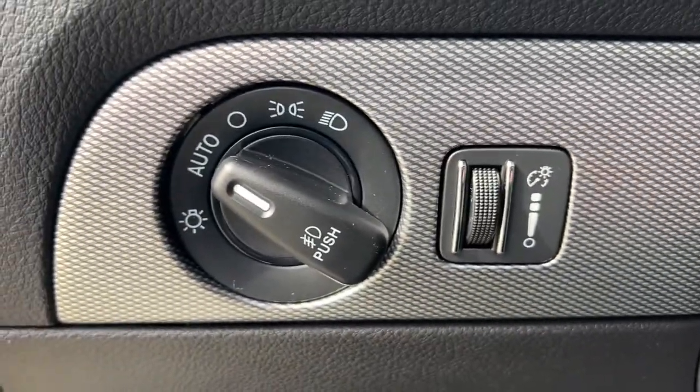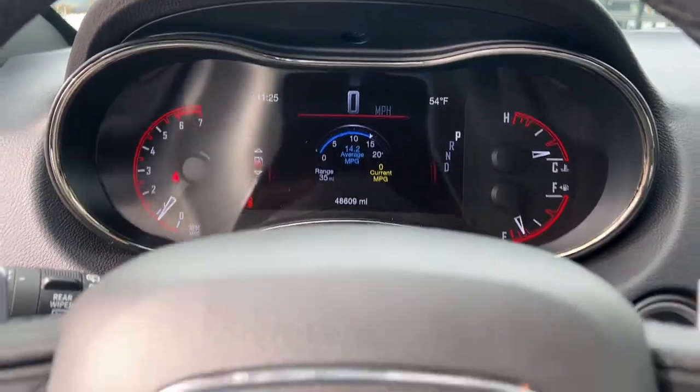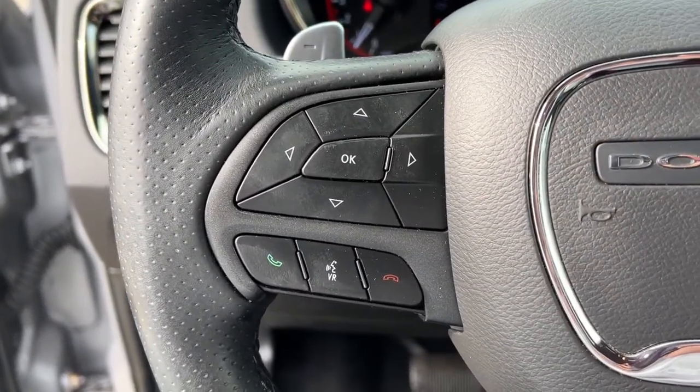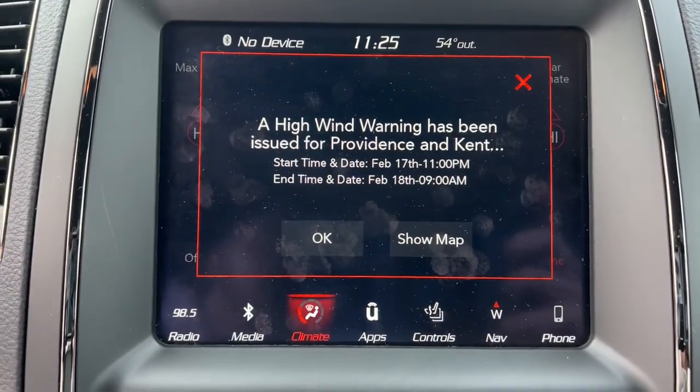These are just some of the great options this vehicle comes with: navigation system, keyless entry, power lift gate, backup camera, electronic stability control, Bluetooth, aluminum wheels, third row seat, seat memory, and trip computer.